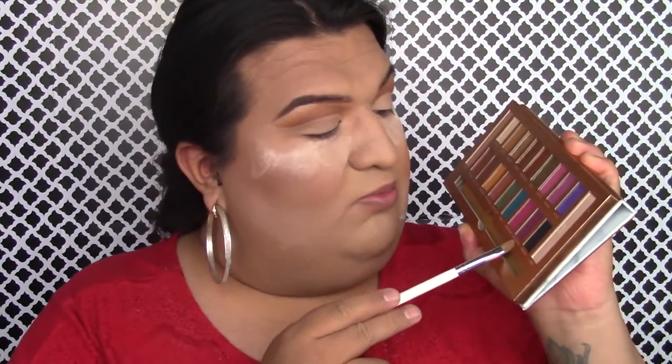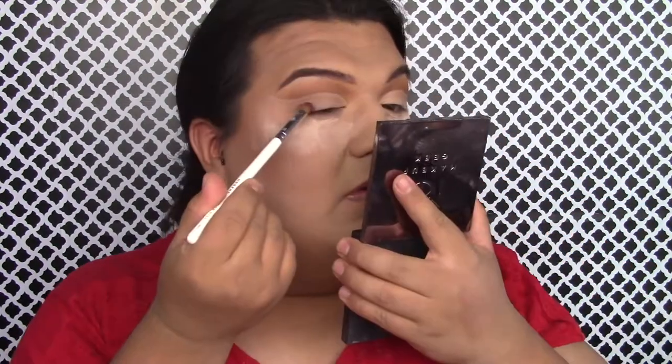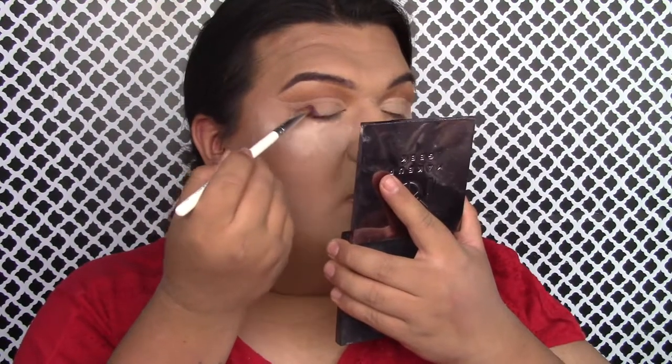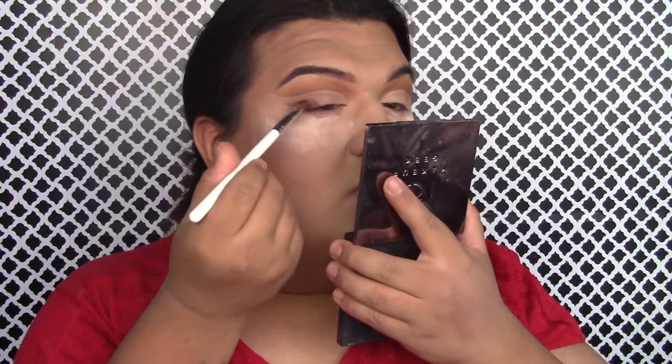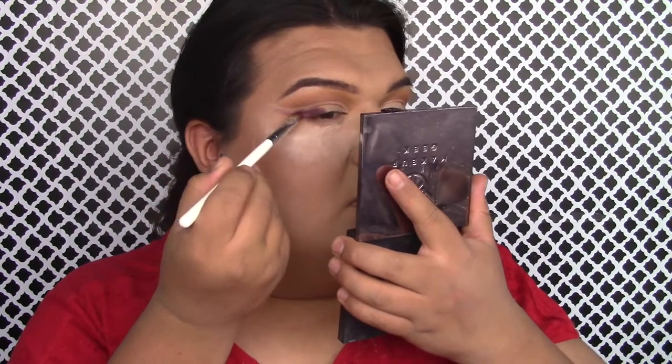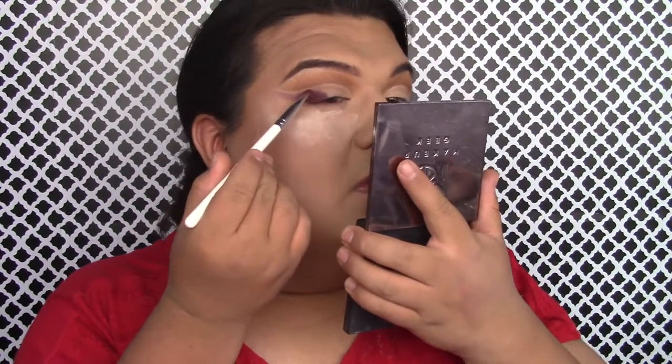We're going to return to the palette and I'm going to put on Opuesta Del Sol, which is a deep purple shade. I wanted to use the purples because purples, reds, and blues are very hard to create. I'm packing this on the outer part of my eye to create a kind of wing — it doesn't have to be perfect because I'll clean it up. I'm using a small flat brush by Jaclyn Hill, the JH4 T1.